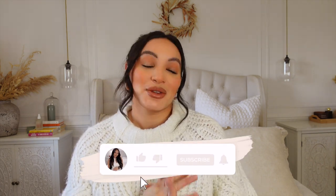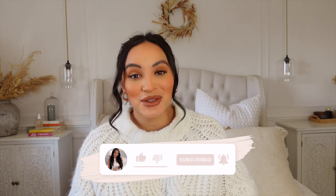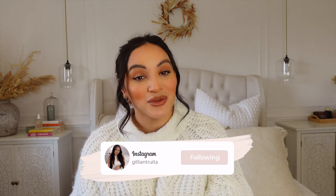Hey everyone, welcome back to my channel, thank you so much for clicking on this video. At the start of the year, me and my family took a little trip to one of our favorite stores, which is of course IKEA. We just wanted to go and have a little look to see what new bits they had in, and of course to get the famous IKEA meatballs.